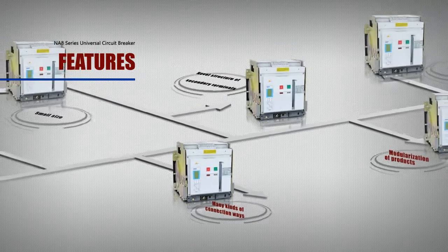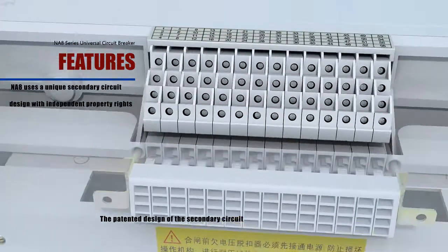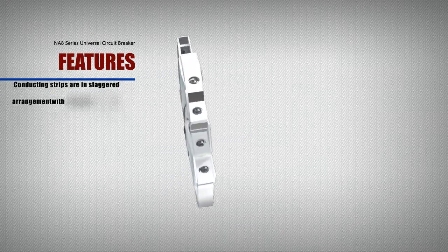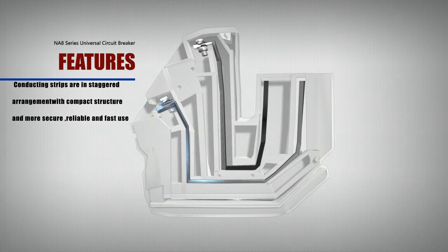Feature: Novel Structure of Secondary Terminals. The N-A8 uses a unique secondary circuit design with independent intellectual property rights. Conducting strips are used in a staggered arrangement with compact structure, making use more secure, reliable, and fast.